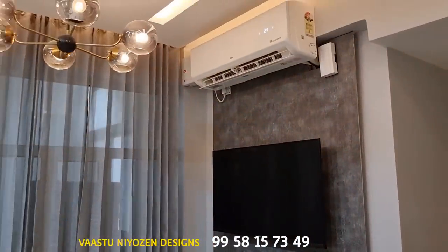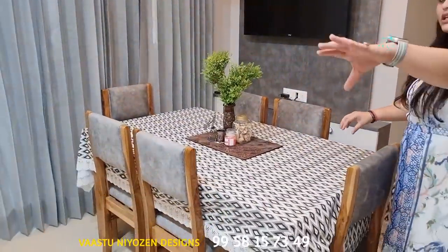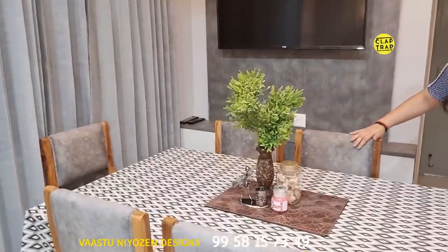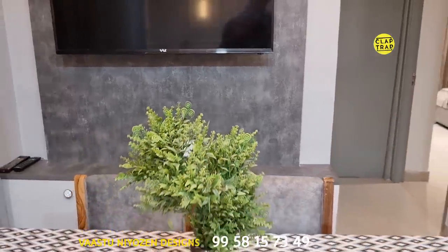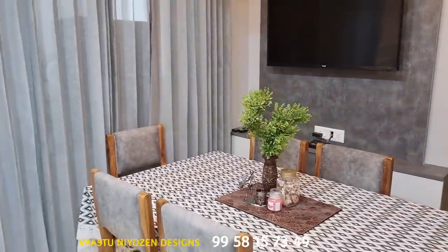The chairs are looking very elegant because I have used this grey on them as well. If you look at this view, the chair texture is merging with the laminate of the TV unit — so it becomes one, giving you a non-obstructed view throughout.